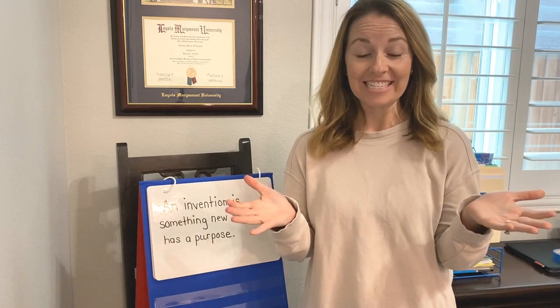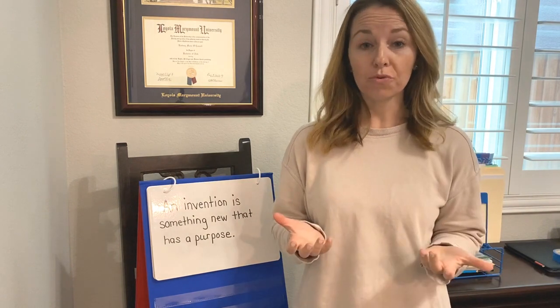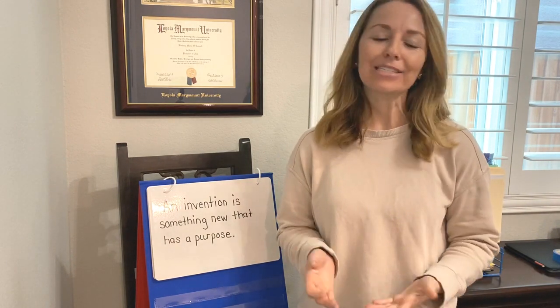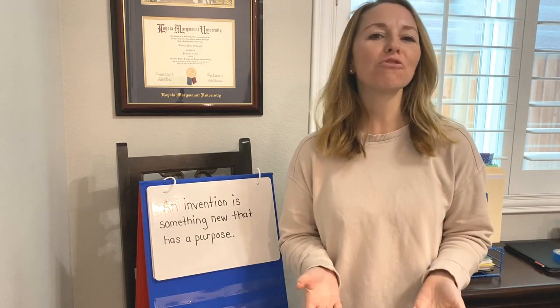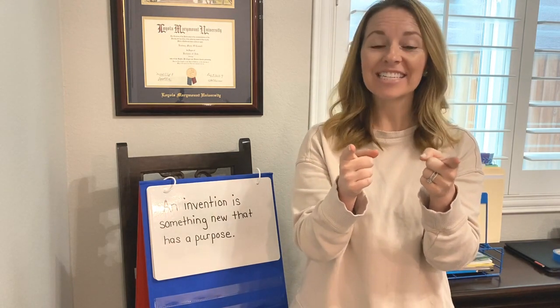Hello second grade scientists! Today is all about inventions. An invention is something new that serves a purpose, and scientists are always looking for ways to improve the world around us. Today you have the opportunity to be a scientist too.